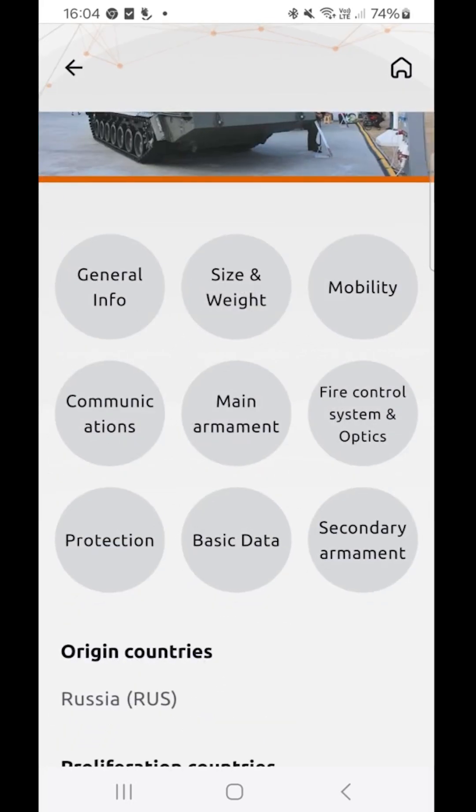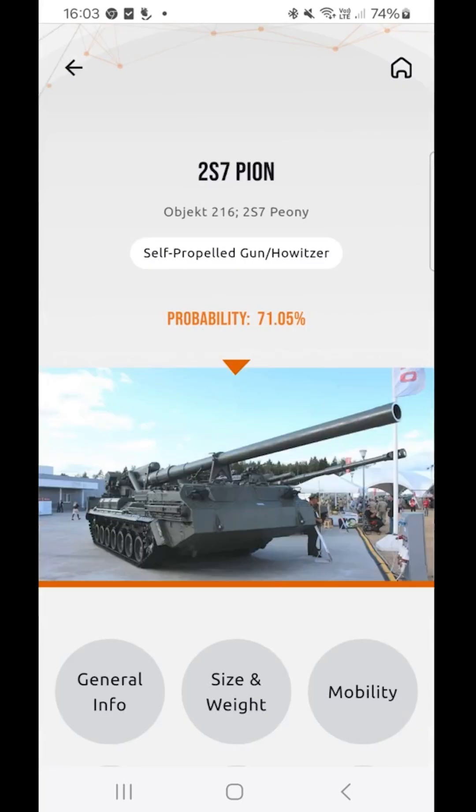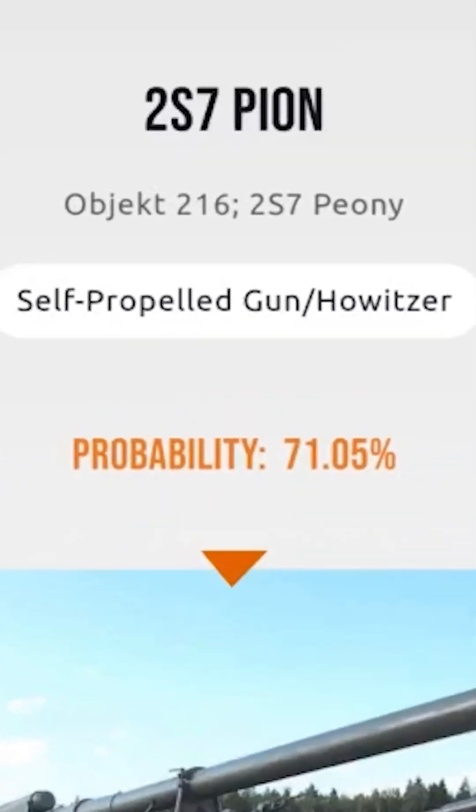In this example, we've identified the Russian 2S7 Peon. This powerful self-propelled gun is now at your fingertips with all the information you need. And it's not just a name — our AI gives you a detection probability, too. This means you can see how confident the AI is in its identification. Here, we've got a 71.05% match.